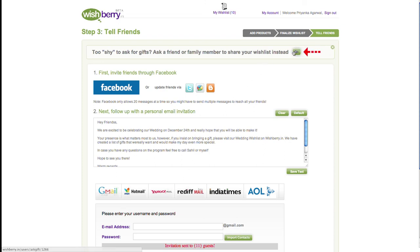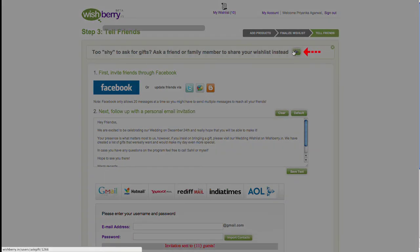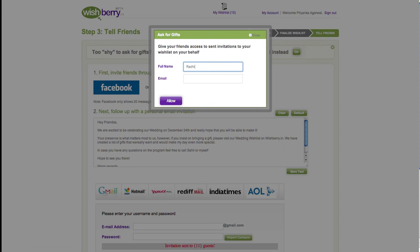Finally, if you are extremely shy about sharing your wish list yourself, you can nominate a friend or family member to do this on your behalf by clicking on the 'Nominee' option at the top of the page. Enter the name and email address of your nominee.